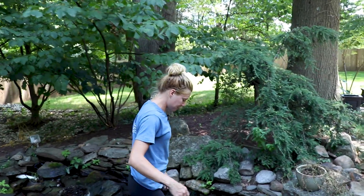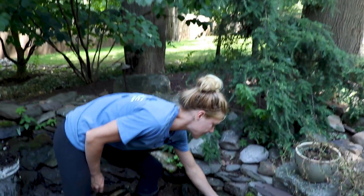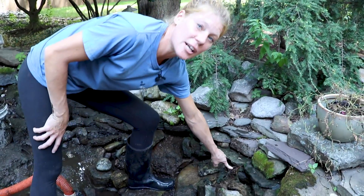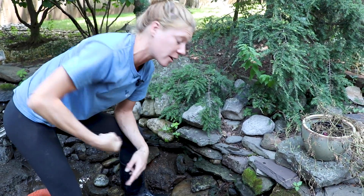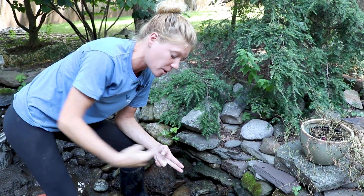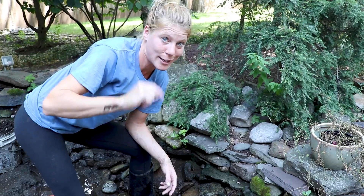This one over here in particular is an interesting one. We're not really fully sure if it's coming through the liner or above the liner, but I'm not gonna pull it. We're gonna cut it down nice and low. If for any reason that root is coming through that liner and you pull it completely out, you've pulled that plug out of the liner. Now you're legit gonna have a leak.